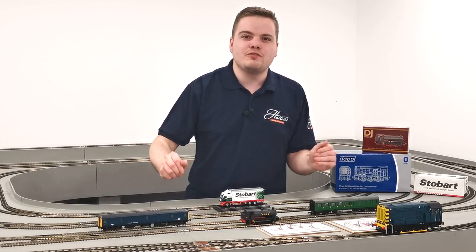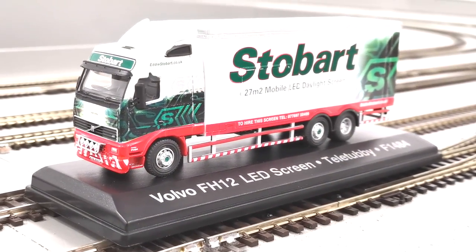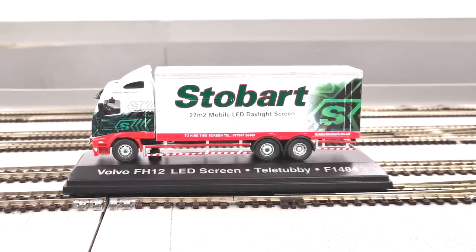Seen across the country for nearly 5 decades and now driving its way into the Hattons bargain section is a range of Stobart vehicles. A huge amount of variety here for just £6 and up, with cranes, lorries, buses, horse trailers — you name it, it's in there.